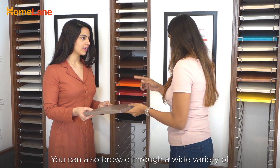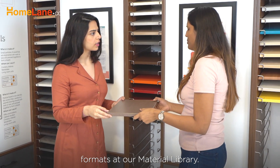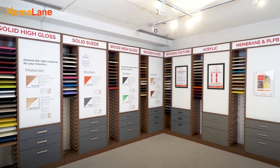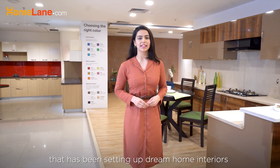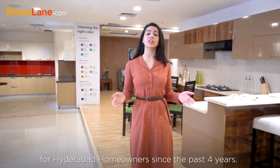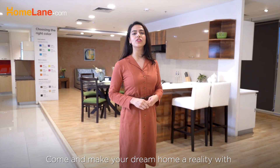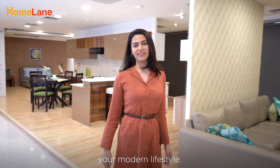You can also browse through a wide variety of sample shutters and a lot of other exciting formats at a material library. So this was our Gatchiboli Experience Centre that has been setting up dream home interiors for Hyderabad homeowners for the past 4 years. Come and make your dream home a reality with us, with cutting-edge designs that complement your modern lifestyle.